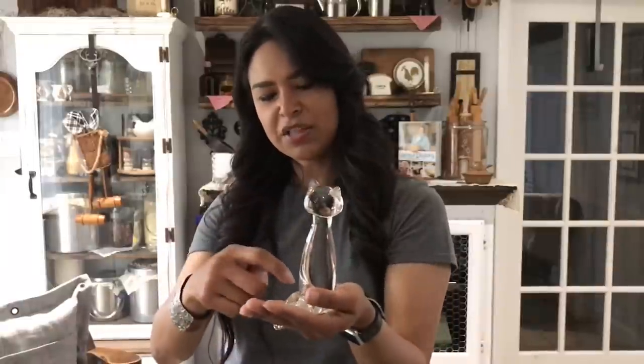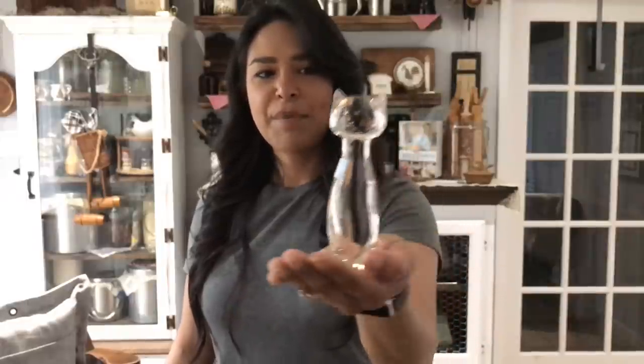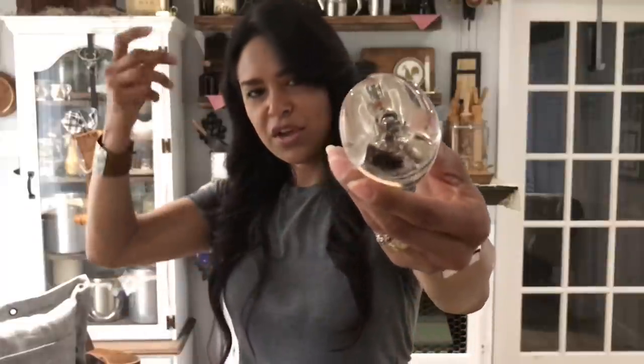I also got this glass cat for $2. It's got good weight to it, but it's so dingy at the bottom that I can't see if there's any signature or etching until after I clean it — layers of dirt and dust. It is hand blown though; you can see where they broke the piece off. Very pretty and very nice.